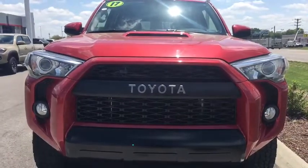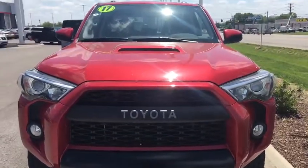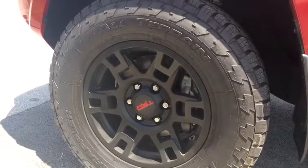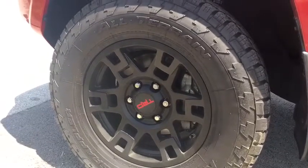Special TRD Pro grille with the hood scoop. 17 inch TRD Pro wheels with all-terrain Nitto Terra Grappler tires.